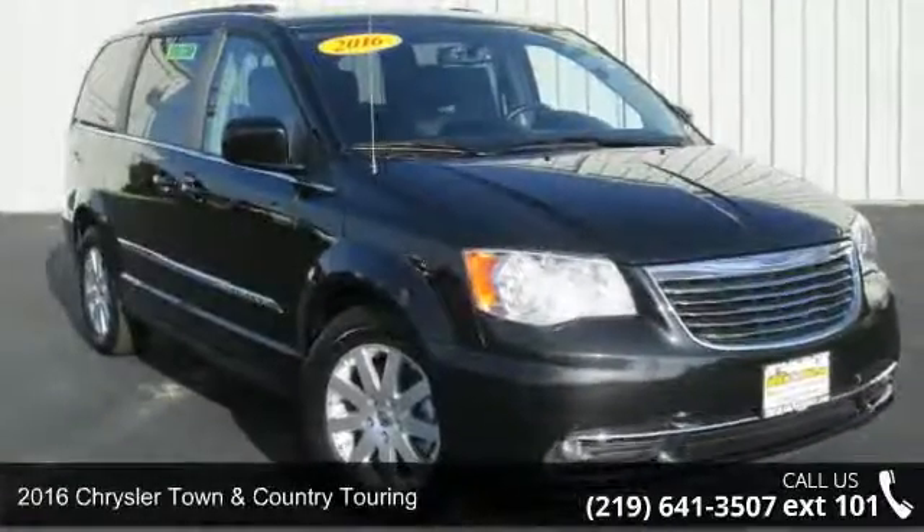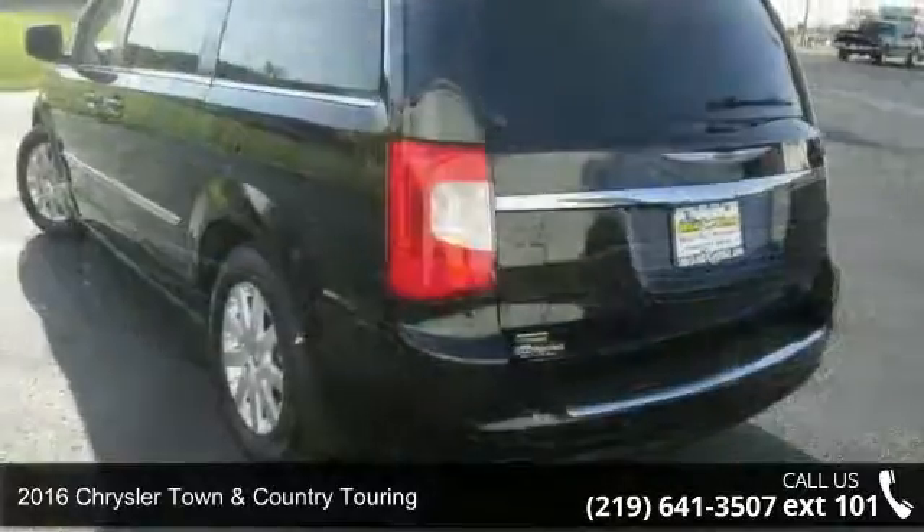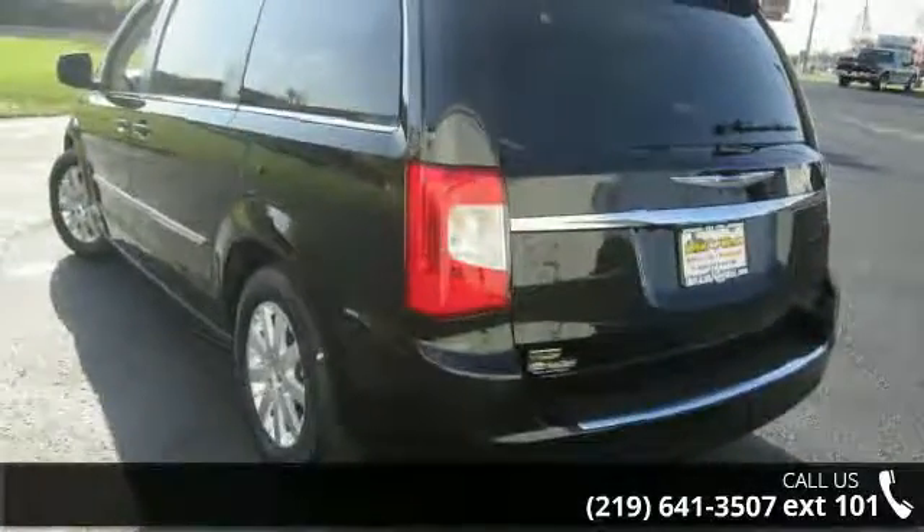Arrive in style with this 2016 Chrysler Town & Country Touring. If you are looking for a first-rate auto, this one could be yours today.